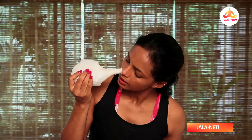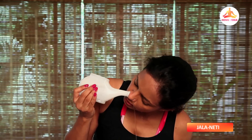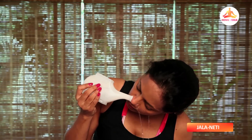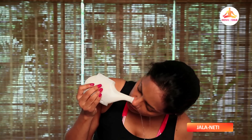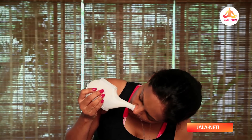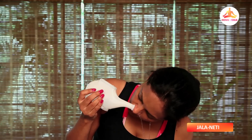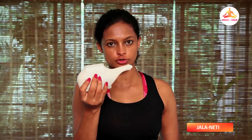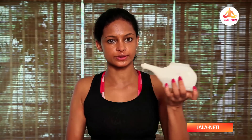So let's see how we do this. We hold it like this and then put this over here. Similarly we will do it from the left nostril — move it to the left hand, put it in slightly, and tilt your head to the right.